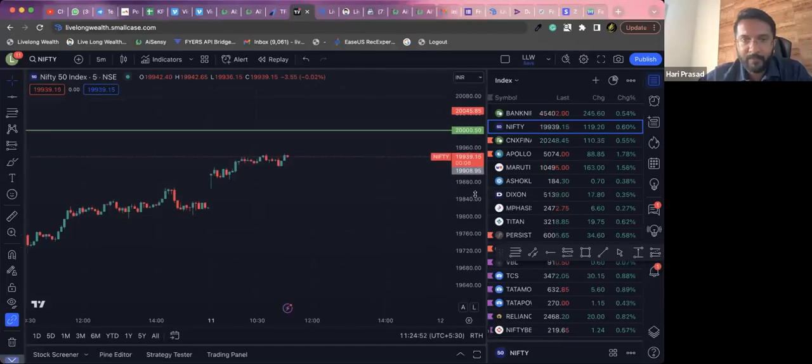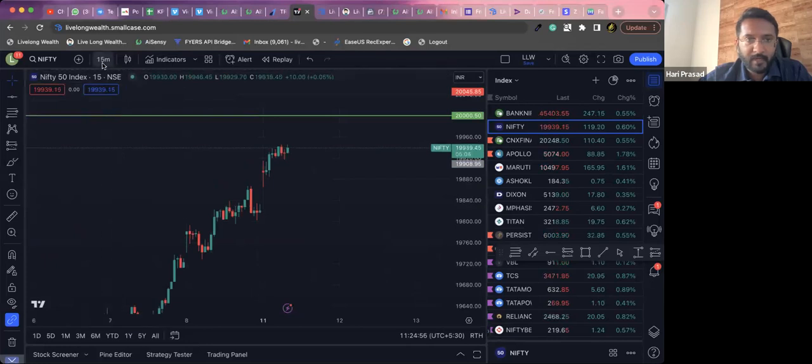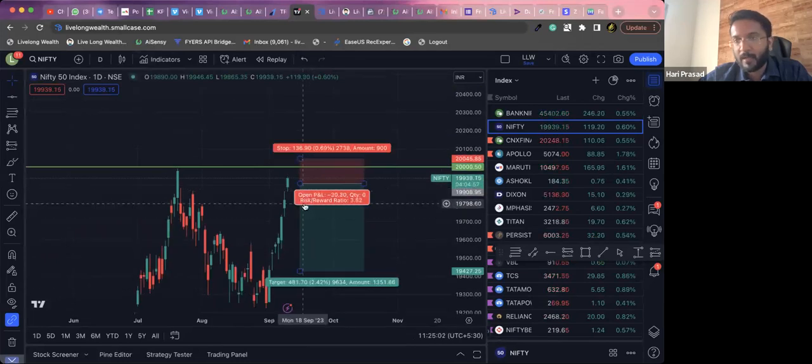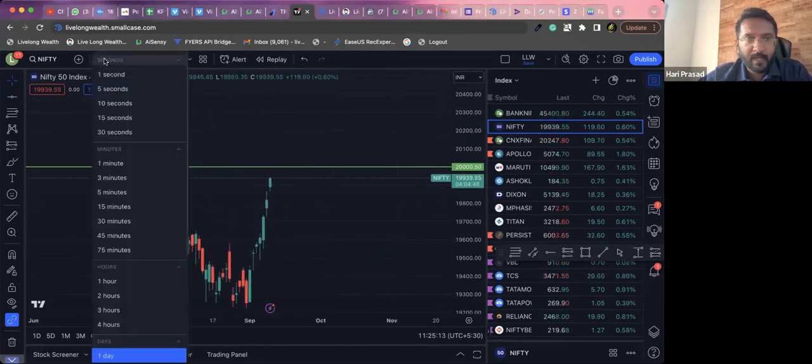This is the chart of Nifty. Yesterday we were discussing that if we get a trade, we can catch it at the high breakout. This is an exponential move that is happening and continuing to happen. The next level of resistance is going to be at 20k — Nifty at 20k is definitely going to be the next level of resistance.